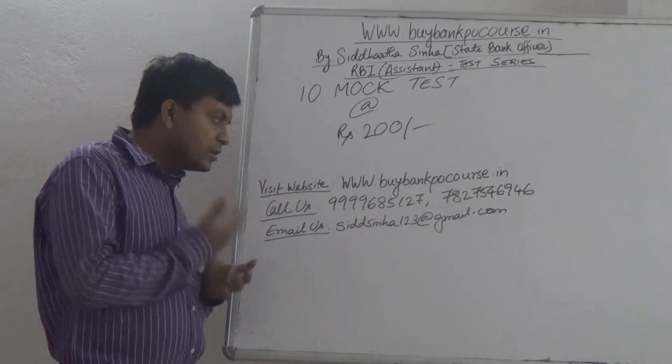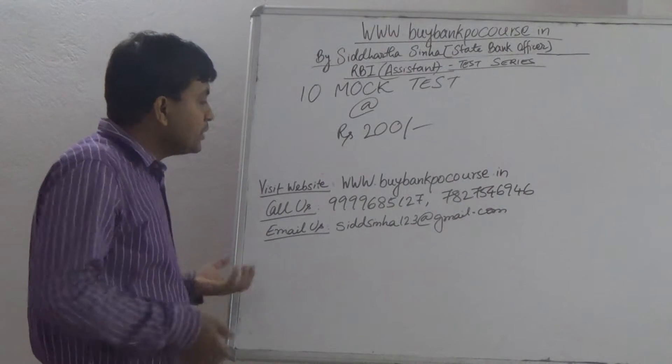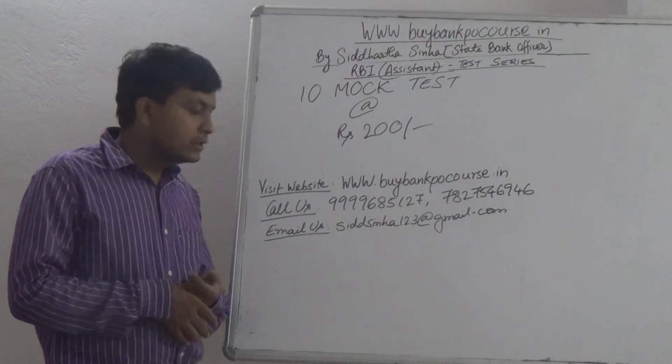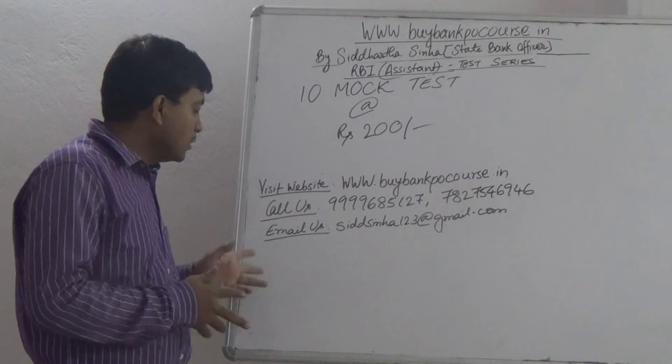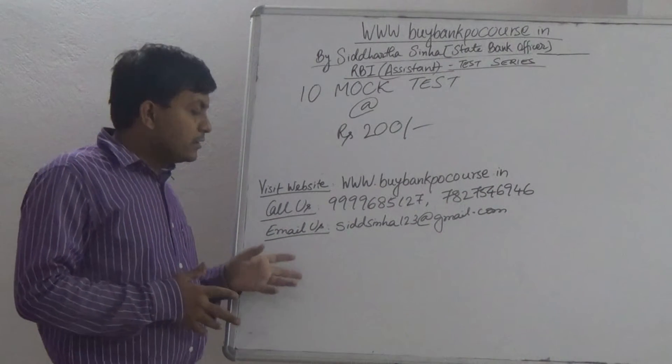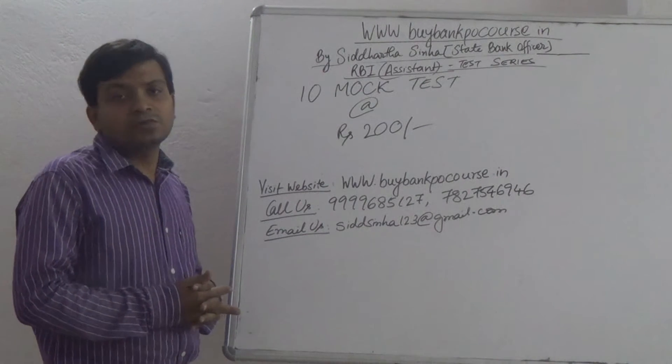You could visit the website for more information: www.buybankpocourse.in, or you could call us at 459-68-5127, another number is 79275-469-46, or you could send us an email at silsina123@gmail.com. Thank you.